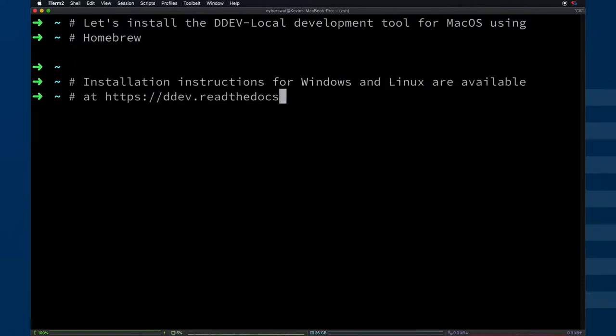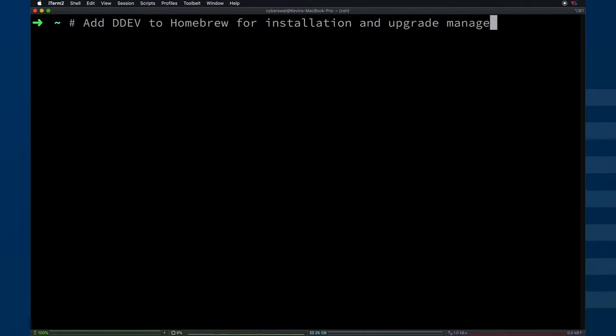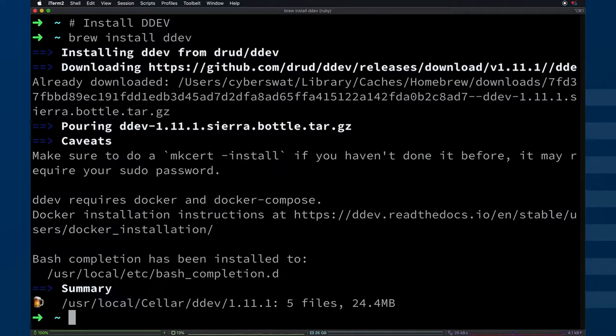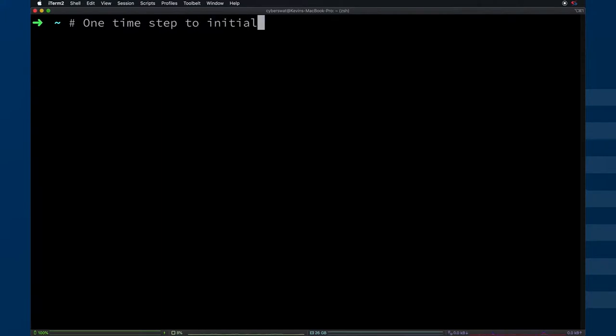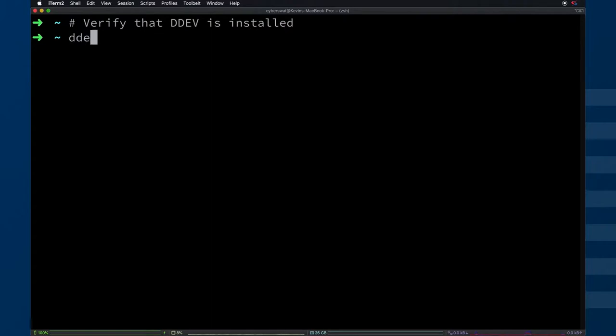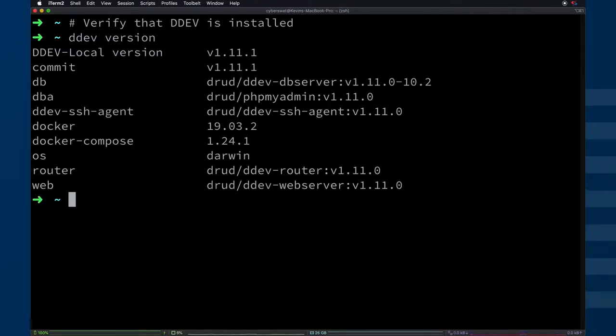Using Brew to do the install — we have additional documentation for Windows and Linux on ddev.readthedocs. It's very simple: type brew tap drud/ddev and then brew install ddev. That takes a few seconds. We like to play well with SSL certificates, so the mkcert install command does a one-time configuration to your machine so that you can generate SSL certificates and have them work. Then we do a quick ddev version to validate that the install actually worked.